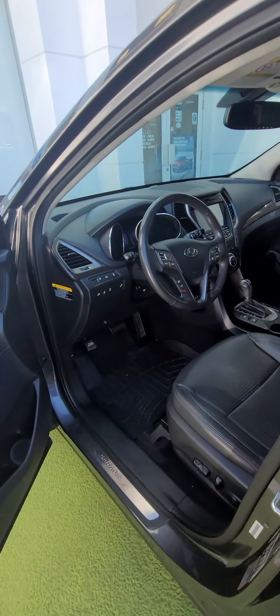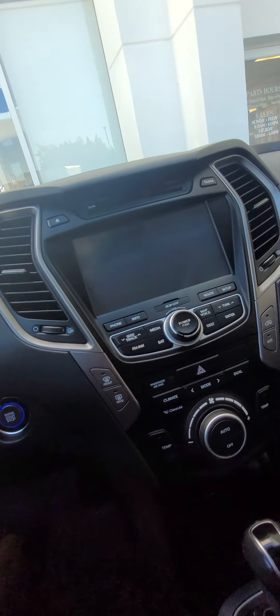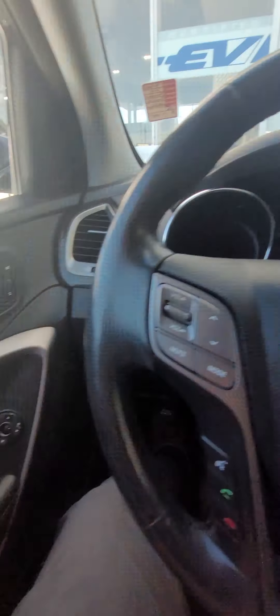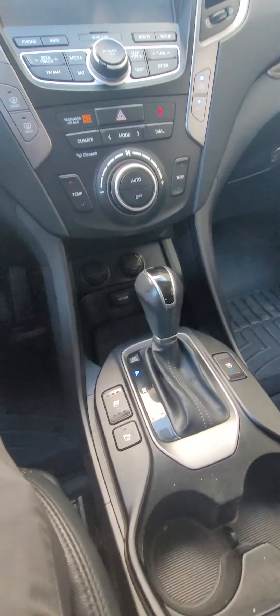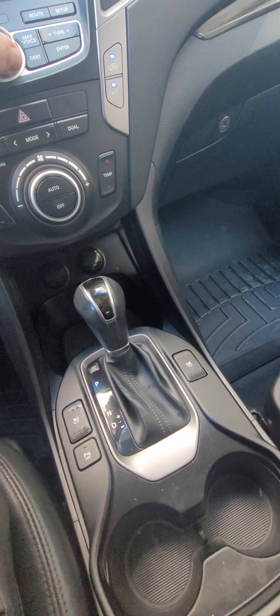Being the Limited trim, it does have the upgraded stereo. It does have a heated steering wheel — there it is. Let's fire it up. It looks like you have the heated seats and air-conditioned seats, which is nice.